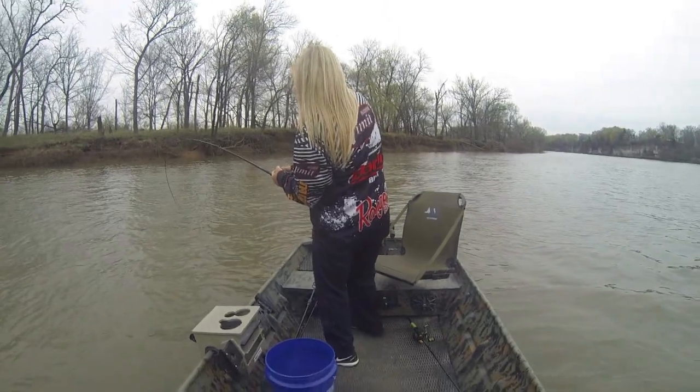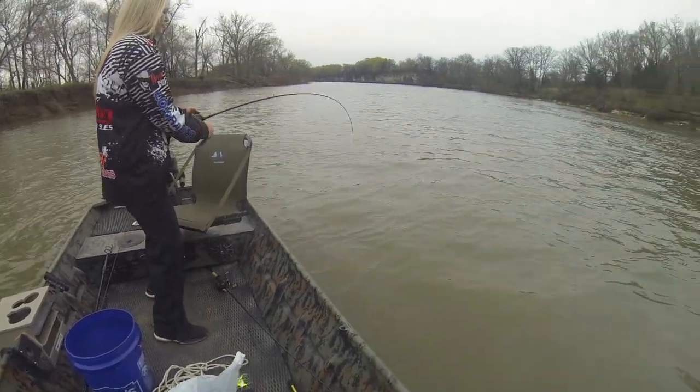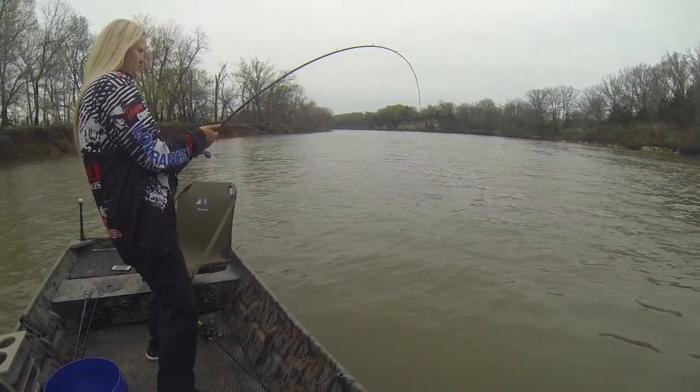Hayley here has hooked something huge — she's been fighting it for about 15 to 20 minutes now. We're on the Spring River and we have no idea what it is, but I'm gonna guess it's a gar of some type.